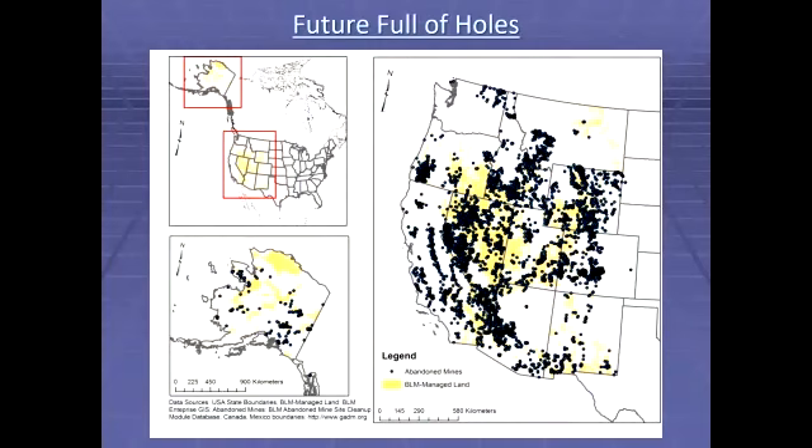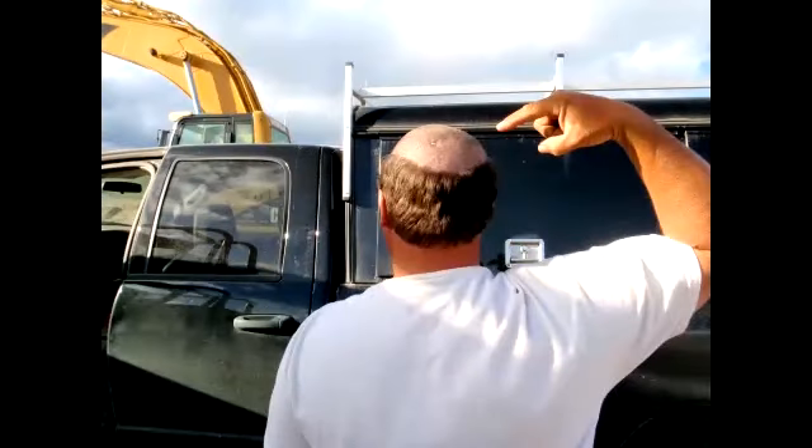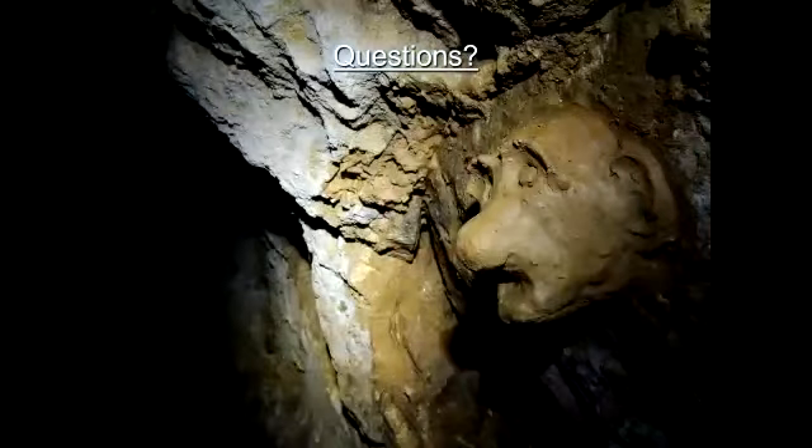So what do we got? We've got a future full of holes — so many sites, so little time. The BLM sites depicted on this map represent almost 105,000 features on BLM alone, and that doesn't include the estimated 390,000 sites not included in government databases. So, lessons learned: I'm 62 years old, I've been doing this for a long time. What it boils down to for me is never make a dirt-moving bet with a mountain-moving contractor. Strange things can happen. Any questions?